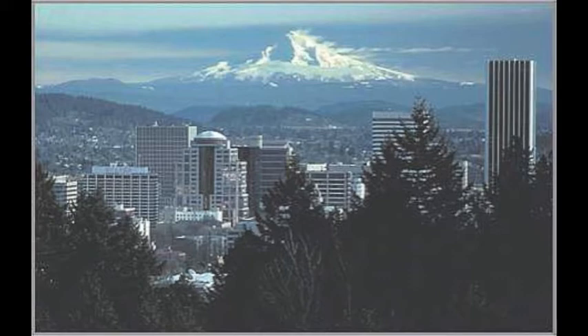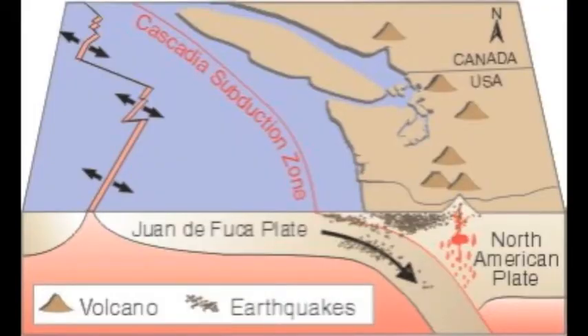Some general history about the region. Mount Hood is about halfway down the Cascade Belt volcanoes in the Pacific Northwest, which stretches from Mount Garibaldi in southern British Columbia to Lassen National Park in northern California. As we learned in class, the Cascade Belt is caused by the subduction of the Juan de Fuca Plate underneath the North American Plate.